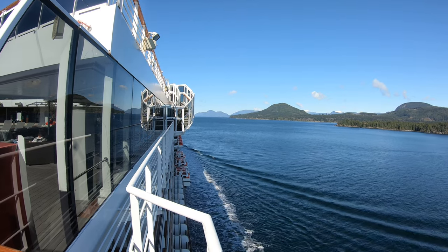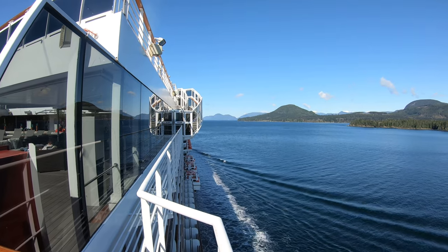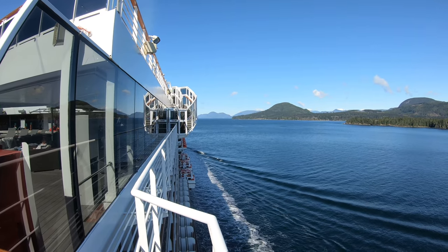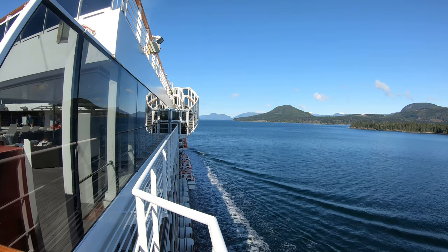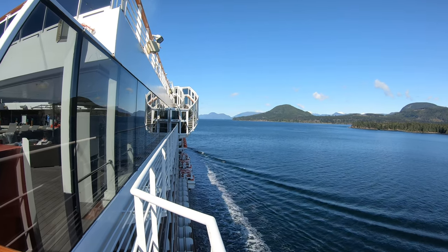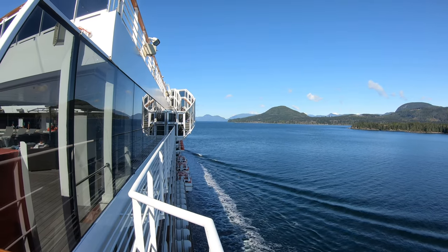So because we had an extra day, they had to figure out what to do. They're gonna sail north through the Inside Passage like we're going to Alaska, and then we're gonna turn around Vancouver Island and sail straight to Hawaii. We get a little treat — this is almost like a mini Alaska cruise. So let's just enjoy the scenery as we sail through the Inside Passage.